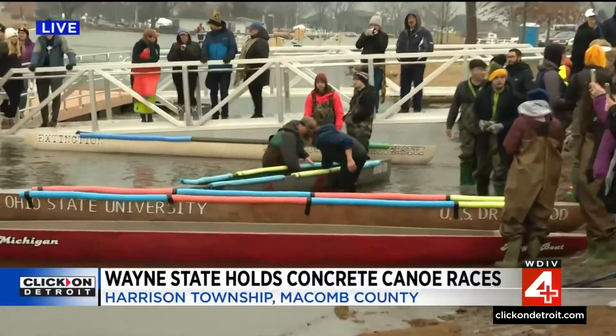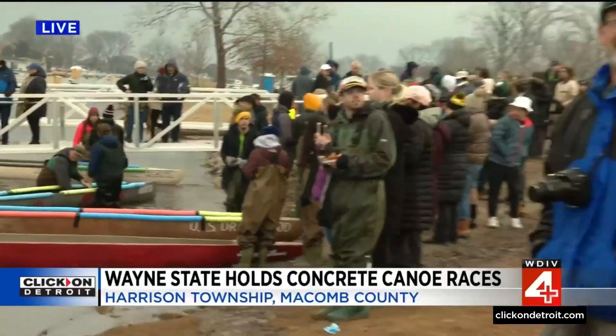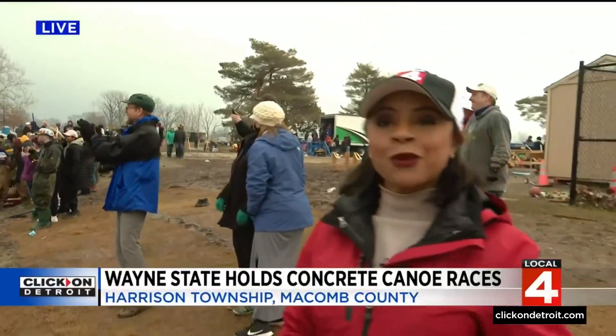There's Ohio State University, University of Michigan, University of Toledo — a lot of different schools out here. The winner moves on to nationals in Wisconsin in June. And then tomorrow in Highland Park, there's another competition, but it's for bridges. So a lot of learning, a lot of fun, a lot of excitement. Live in Harrison Township, I'm Megan Woods, Local 4.